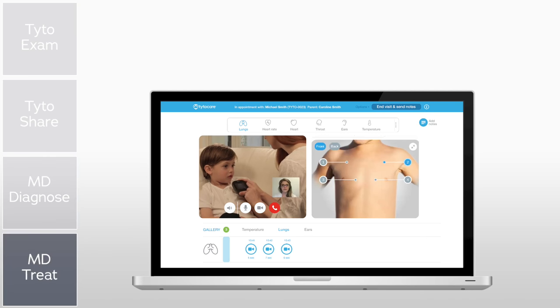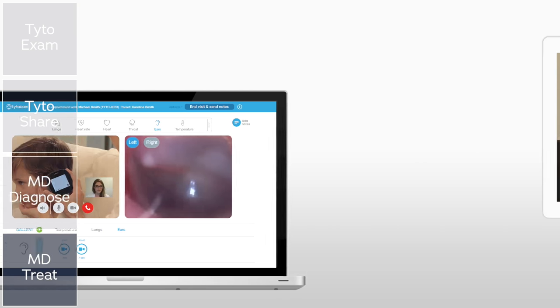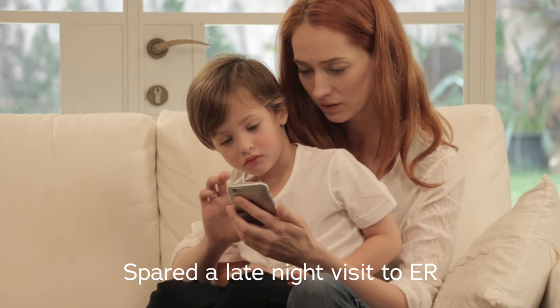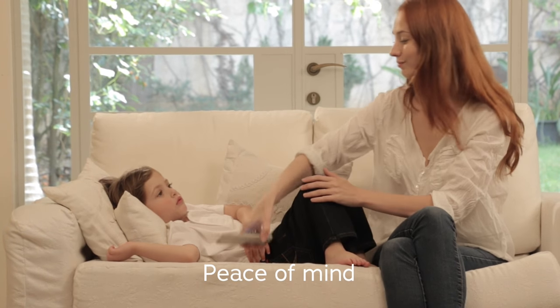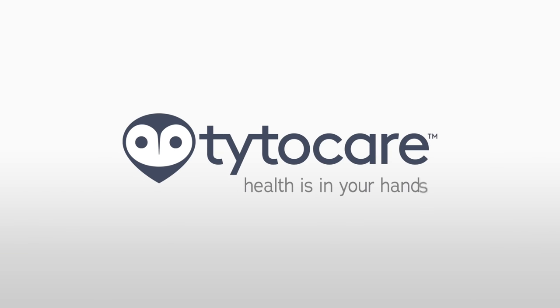In both scenarios, the doctor has Michael's exam data in her EHR for follow-up. Having diagnosed an ear infection, she submits Michael's prescription to the pharmacy for pickup. Michael is spared a late-night visit to the ER, and his mother has peace of mind that she received the right diagnosis and treatment, all from the comfort of home. With TidoCare, your health is in your hands.